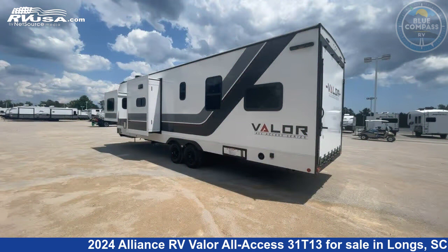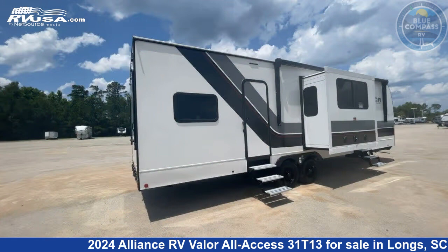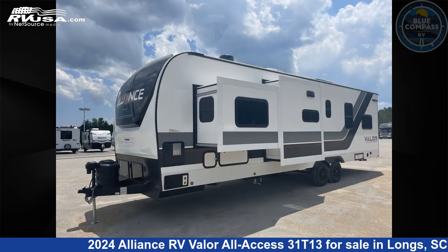This new Alliance RV is 35 feet 0 inches in length and features an urban slate interior, sleeps 7, a slide out, and 98 gallons freshwater capacity. The floor plan layout of this Toy Hauler features a bath and a half, kitchen island, and two entry and exit doors.